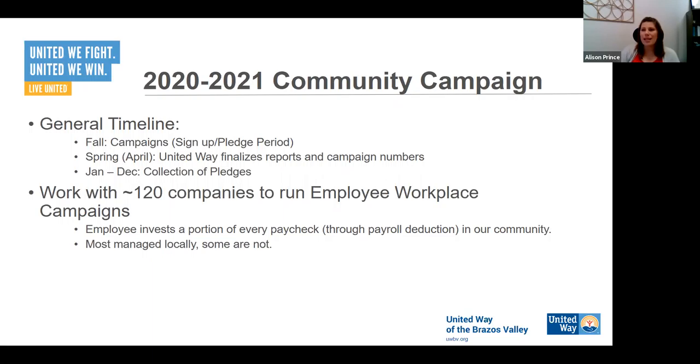In 2019, our campaign raised just over $1.6 million between our workplace campaign, our fundraisers, and our grants from other funding sources — all of that came together to raise just over $1.6 million.